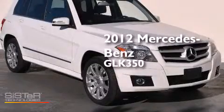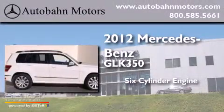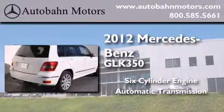This is a certified pre-owned 2012 Mercedes-Benz GLK 350. It features a six-cylinder engine and an automatic transmission.